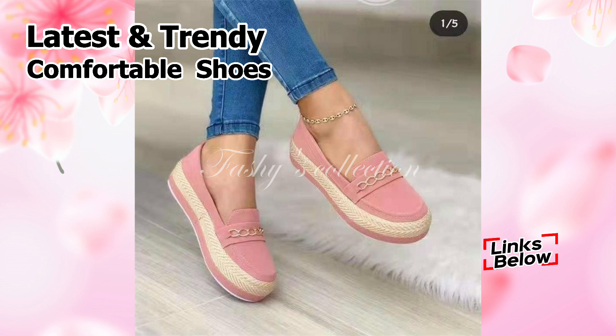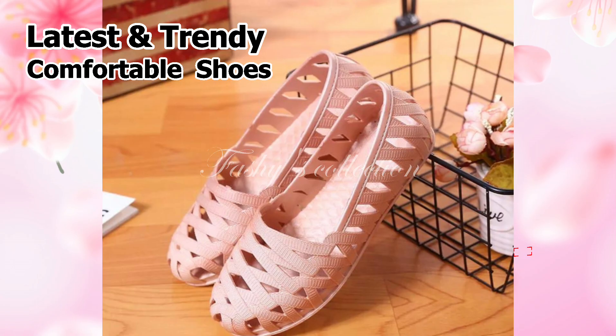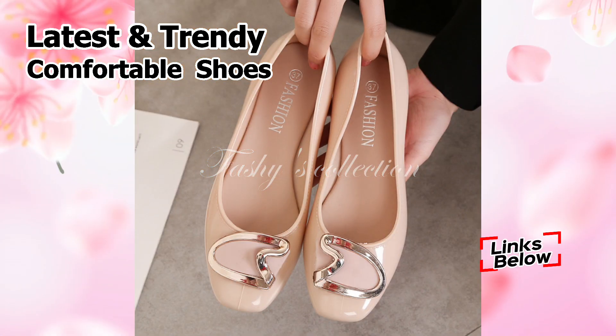You may wear these shoes for 7 to 8 hours a day without experiencing any problems. You only need to watch this video through to the end, then share it with your friends and family so they can have an idea about these stylish and modern footwear styles as well. Also, let us know in the comments which one of these is your favorite.